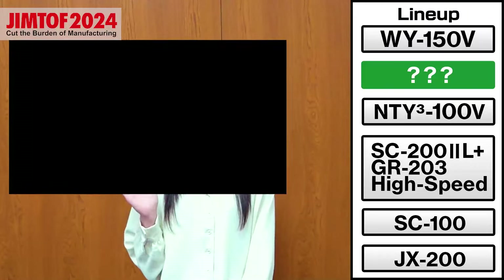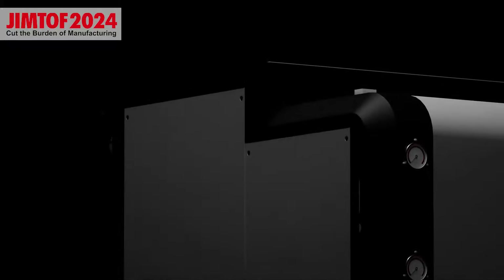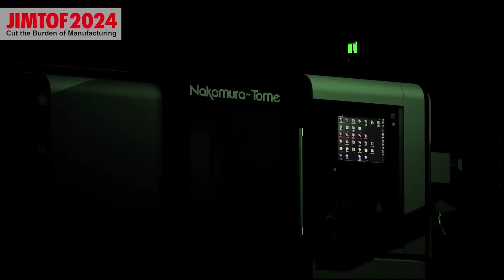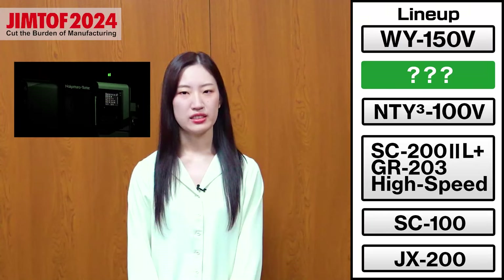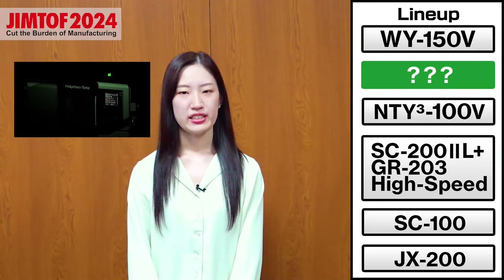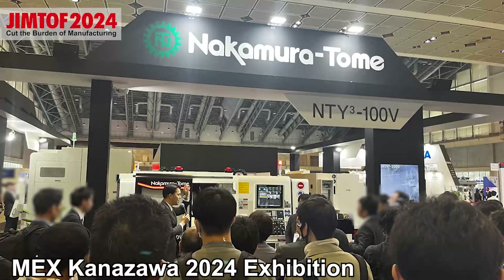Next, please watch this video. This is also a new product that will have its world premiere at DreamTof 2024, but it's still a secret for now. Please wait a little longer for more details.